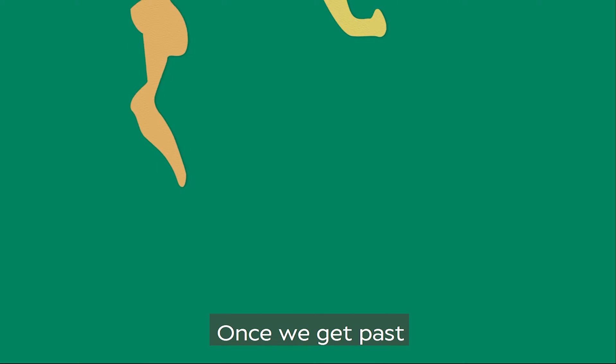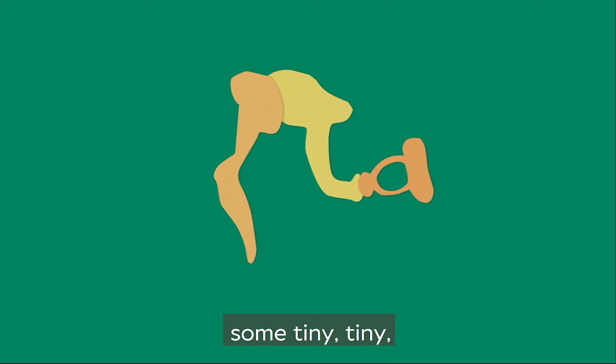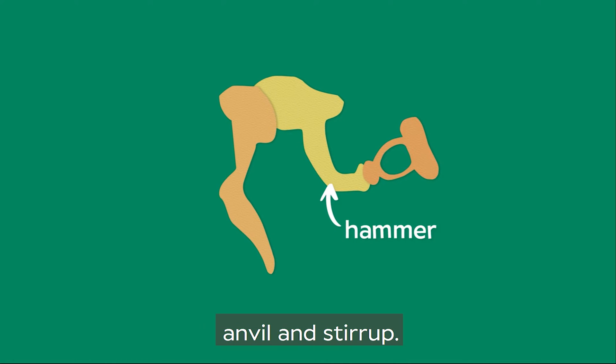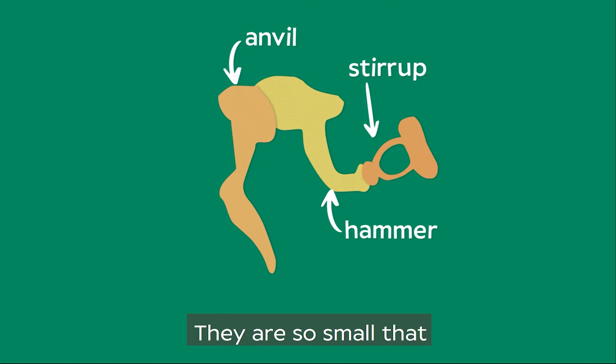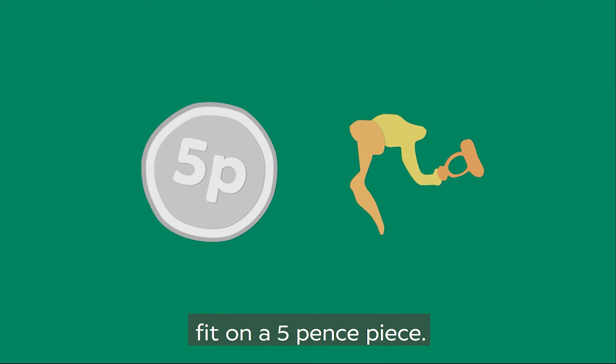Once we get past the eardrum, we're in the middle ear. This is where we find some tiny, tiny bones called the hammer, anvil and stirrup. They're so small that all three could easily fit on a five pence piece.